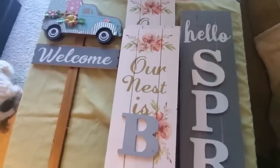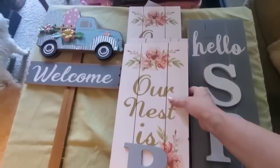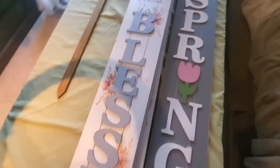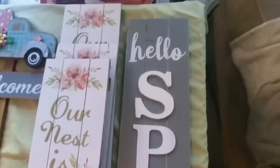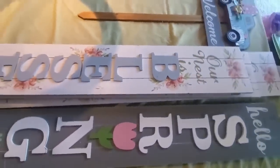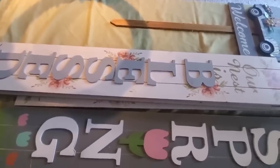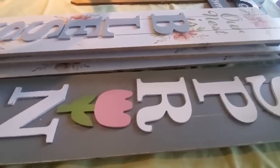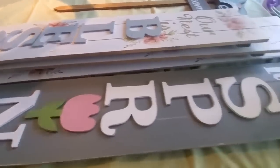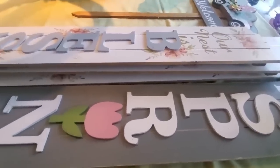Here are the wooden signs. There was this adorable Welcome wooden sign — there's three of these — and 'Our Nest Is Blessed.' And then this one: Hello Spring. What an awesome score, I was so excited. That's everything, you guys. Too bad I can't mail some of these signs to you, they're just so big. My daughter gives them to her grandparents and stuff — she's putting together some of those wreaths that we found and these signs to give to them.